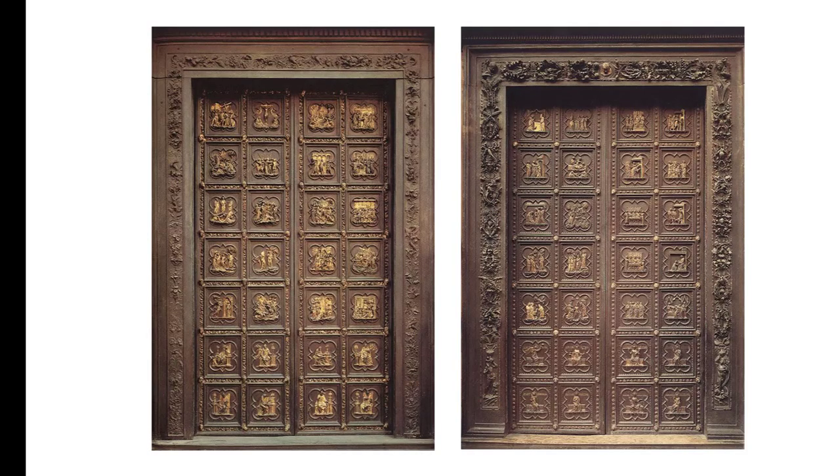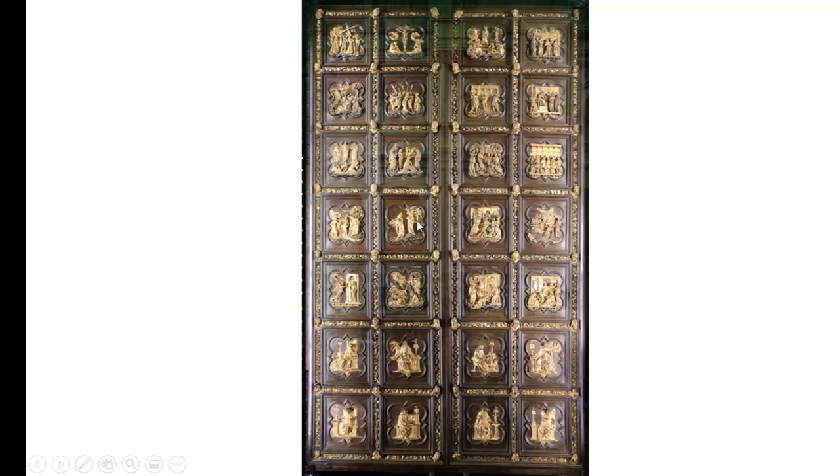Ghiberti won the competition. I don't think it was a right or wrong choice — I just think it was the choice and it set some things in motion. Now looking at these two sets of doors: on the left is Pisano's from 1330, and on the right is Ghiberti's from 1401 — about 70 years between them. When you just glance at them you might think they look about the same, but they aren't. When Ghiberti set to work on his set of doors, if you look closer there is a lot more to them.